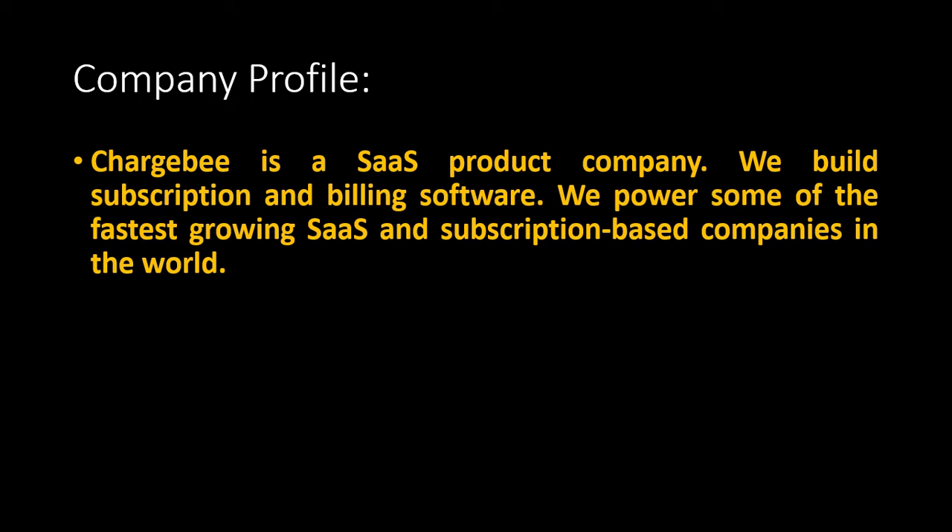They build subscription and billing software. They power some of the fastest growing SaaS and subscription-based companies in the world. The job role they are providing is Software Support Engineer.